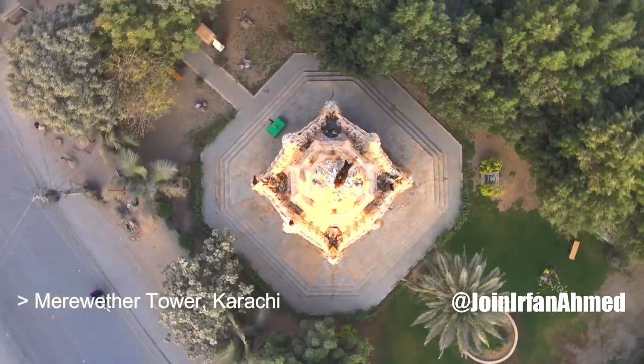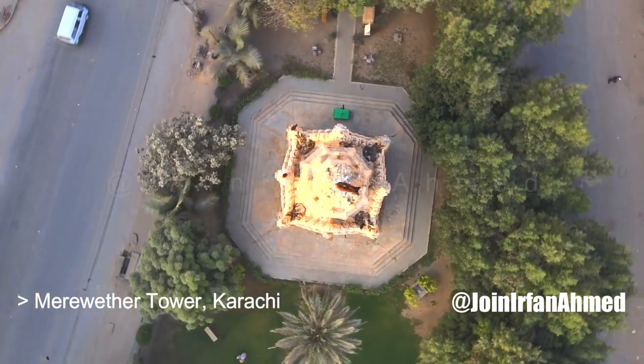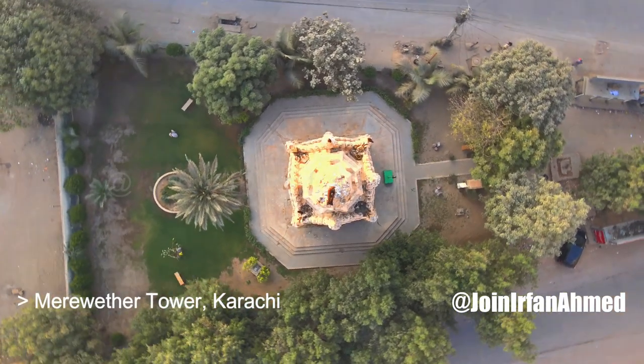It is made of local Gizri sandstone. The structure is built in buff-colored Gizri stone and shows a heightened sensitivity to detailing, with emphasis on carving and decoration.